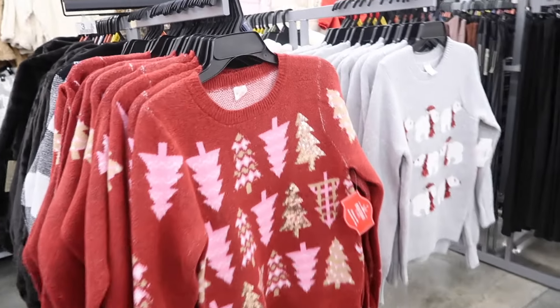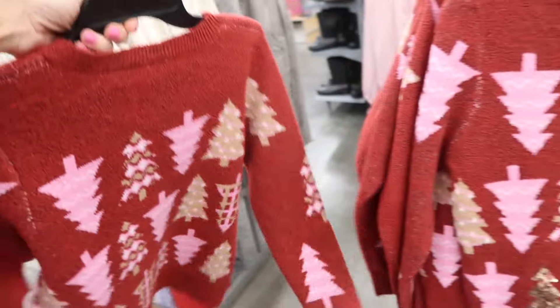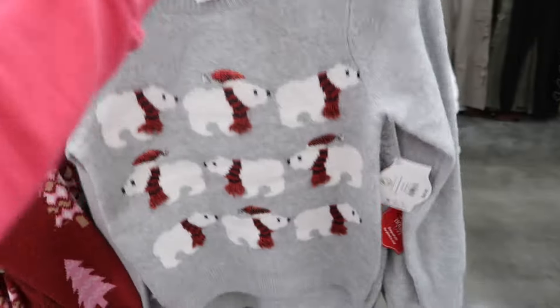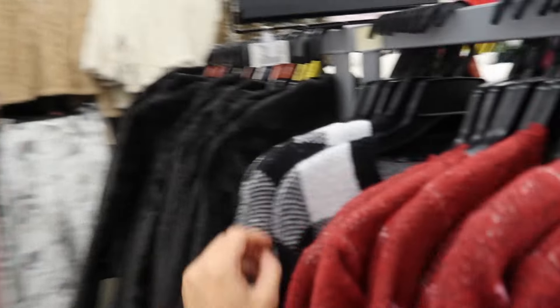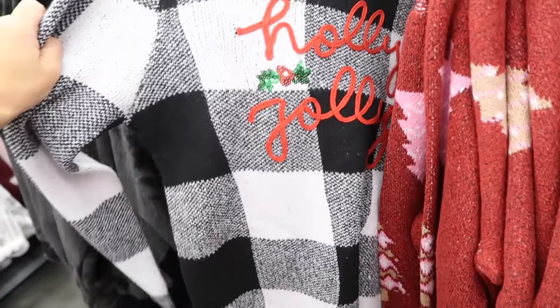Holiday Time sweaters. These have that crew neckline, ribbed wrist, the rib bottom, same kind of fit through the back. Also has the print on the back on the tray. They also have the little polar bears. I love that black and white plaid. These are $19.98. It says Holly Jolly.